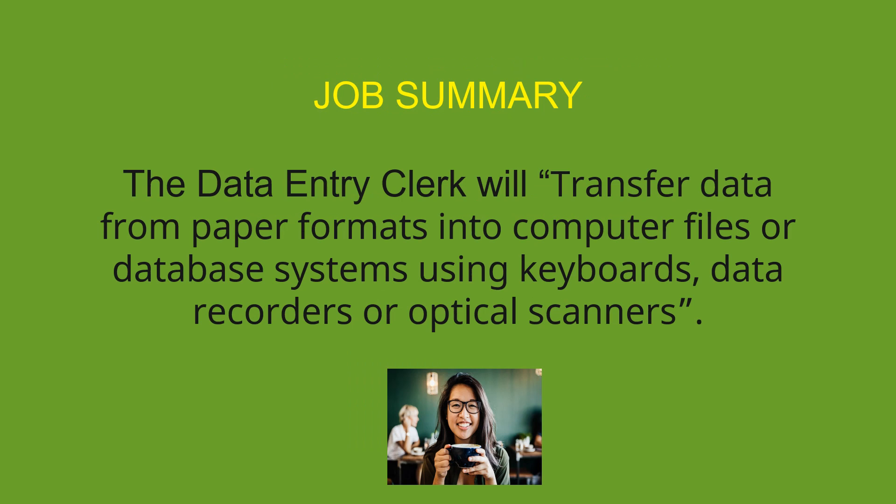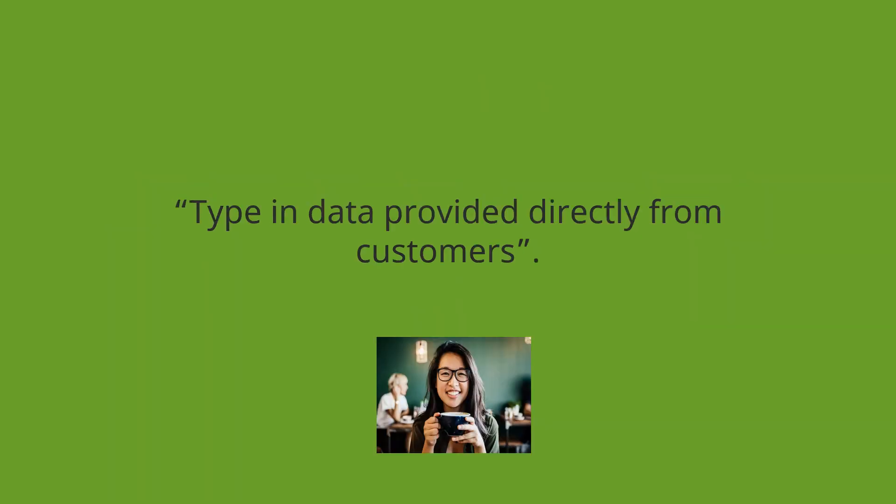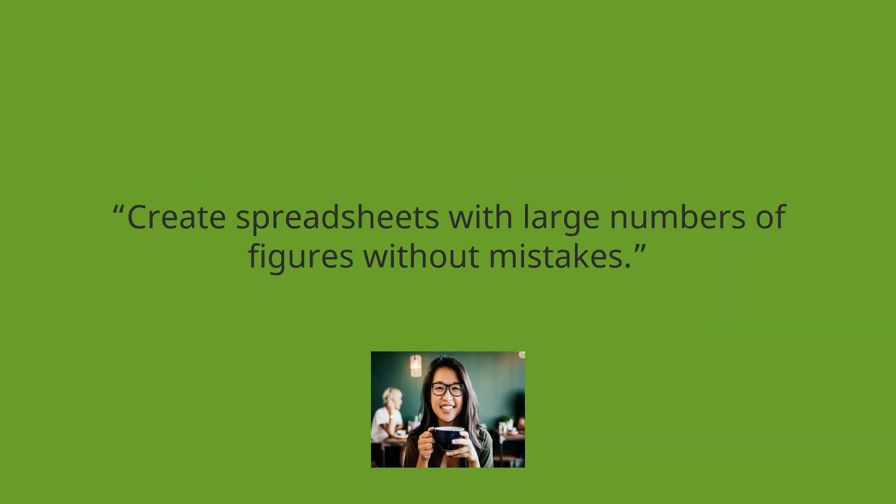The Data Entry Clerk will transfer data from paper formats into computer files or database systems using keyboards, data recorders, or optical scanners. Type in data provided directly from customers. Create spreadsheets with large numbers of figures without mistakes.